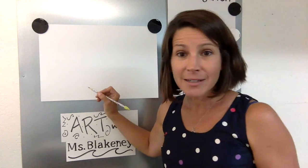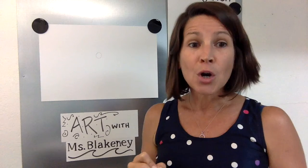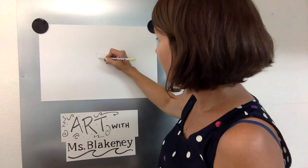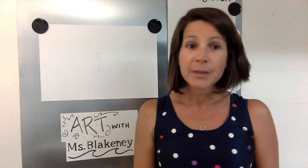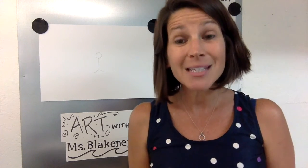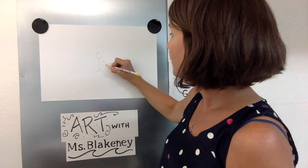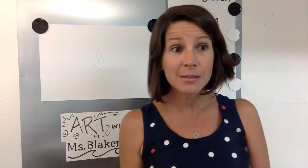Once upon a time, there was a girl who walked with her arms by her side and her feet turned outward. Her arms are by her side and her feet are turned outward. She was walking along one day with her arms by her side and her feet turned outward, and she was chased by six bees. Three bees were on this side and three bees were on this side. Three plus three is six.